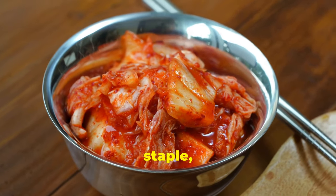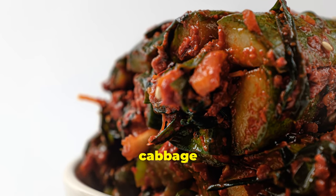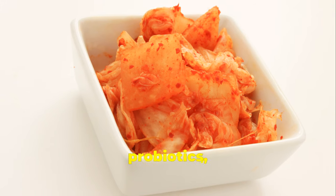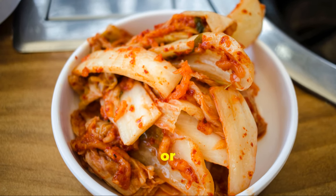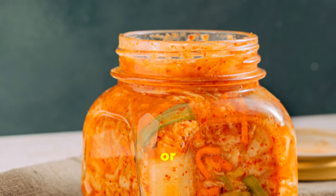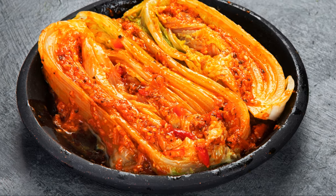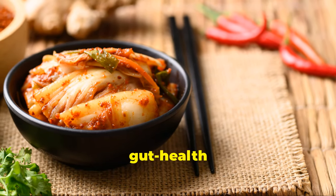Kimchi, the fiery and flavourful Korean staple, is made from fermented vegetables like napa cabbage and radish. It's bursting with flavour, probiotics, fibre and vitamins. Add a dollop to your rice, noodles or eggs for a flavour and gut health boost. Enjoy it as a side dish or mix it into your favourite recipes. The fermentation process enhances its probiotic content, making it a gut health superstar.